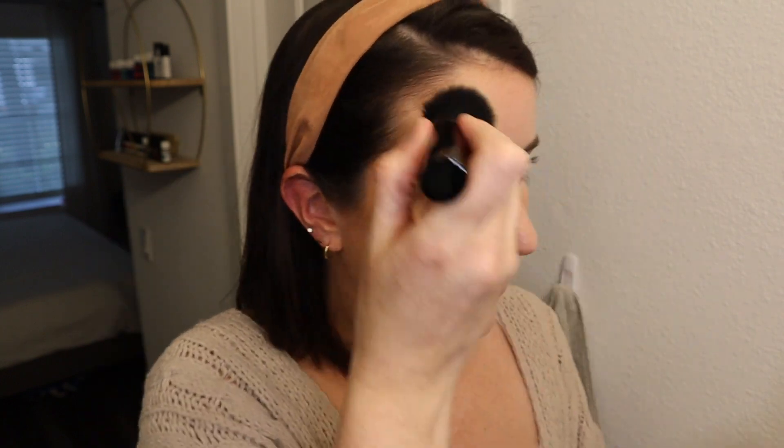I always put this on my cheeks, then a little bit around my forehead, and I usually do a little on my nose too. I don't know anything about makeup — this is just what I feel looks good on me. It definitely helps to emphasize my cheekbones and I like that.